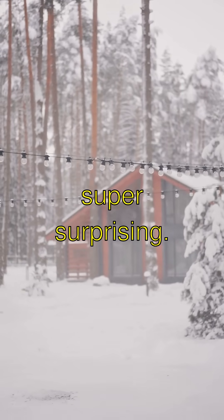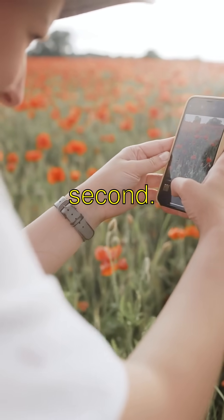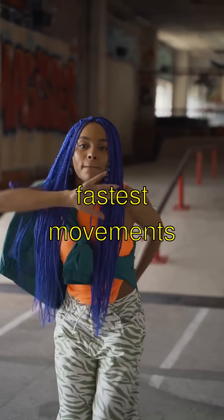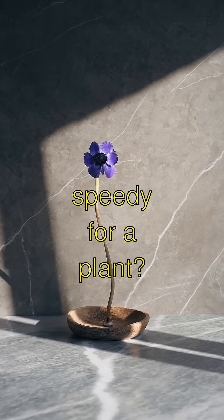Here's something super surprising: the Venus Flytrap can snap shut in less than a second. It's one of the fastest movements in the plant kingdom. Isn't that super speedy for a plant?